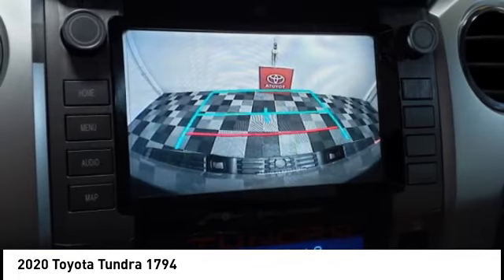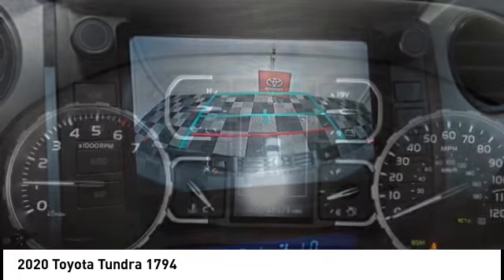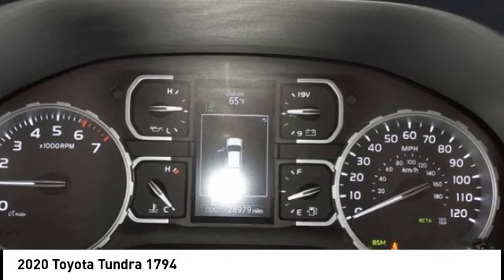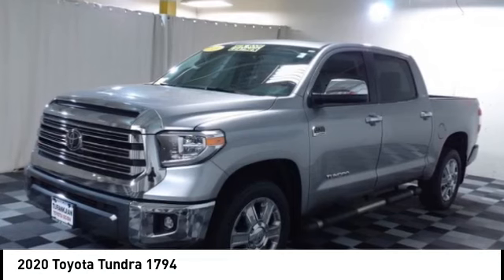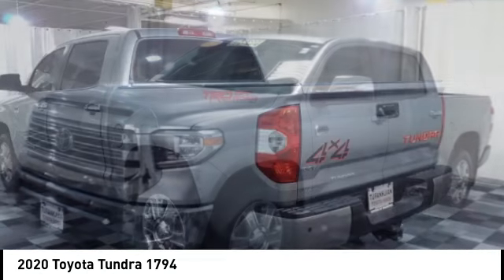Additional features include front suspension strut, auxiliary transmission fluid cooler, rear step bumper, power brakes, and braking assist. Is love at first sight really possible? Let us know when you stop in.